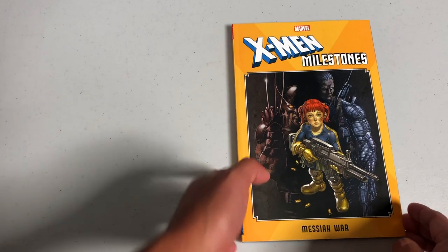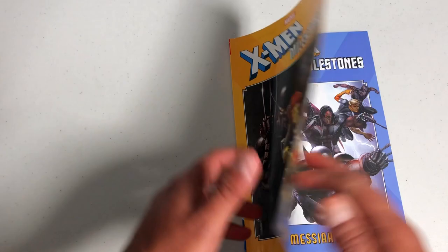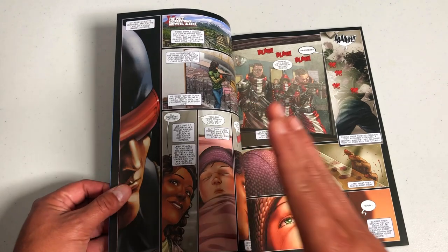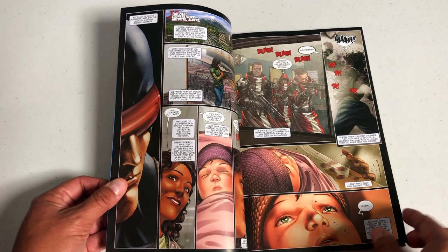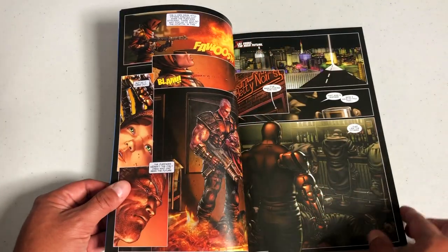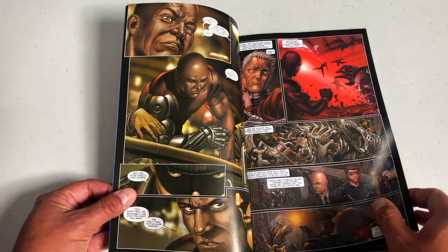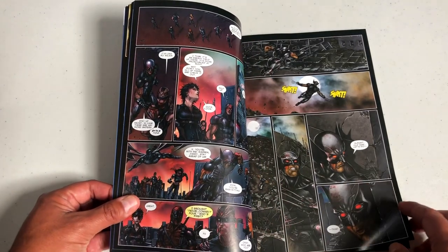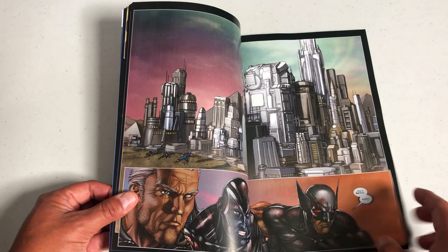We have another one of the X-Men milestones — this is the Messiah War. It retails for $24.99. The Messiah Trilogy goes Messiah Complex, Messiah War, and Second Coming. This contains X-Force and Cable Messiah War number one, the one-shot, then Cable issues 13 through 15, X-Force issues 14 through 16, the Future History, and the Messiah War Sourcebook.